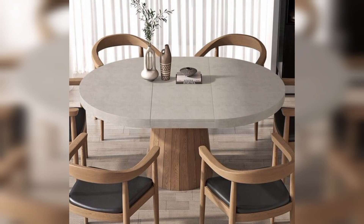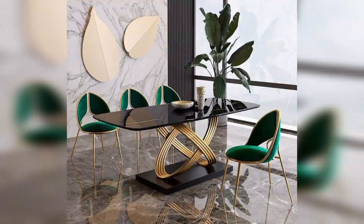Concrete dining table: Embrace an urban aesthetic with the concrete dining table, offering a contemporary and durable solution. Mid-century modern dining table: Opt for clean lines and sleek shapes with a mid-century modern dining table, capturing a timeless design.